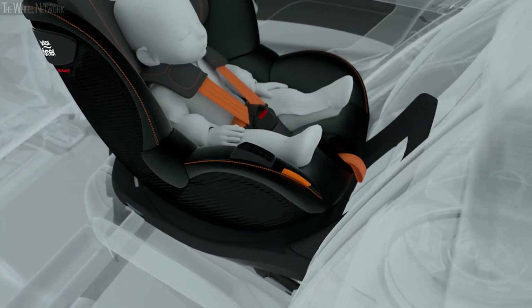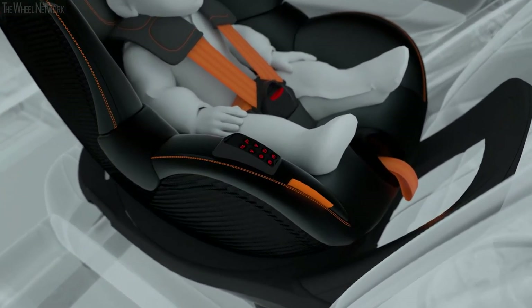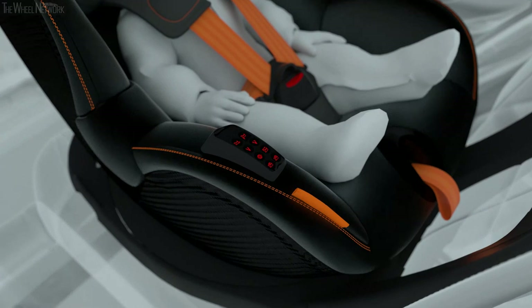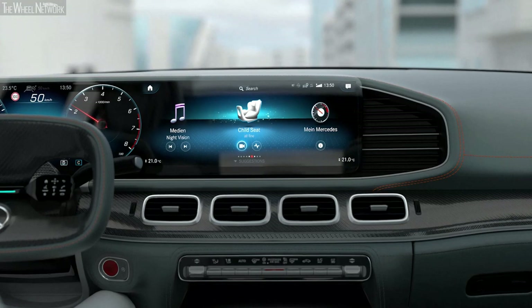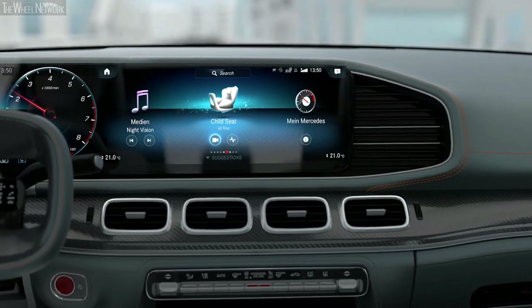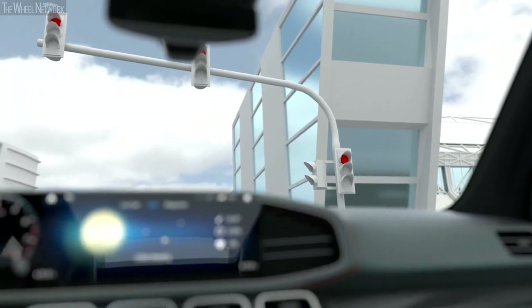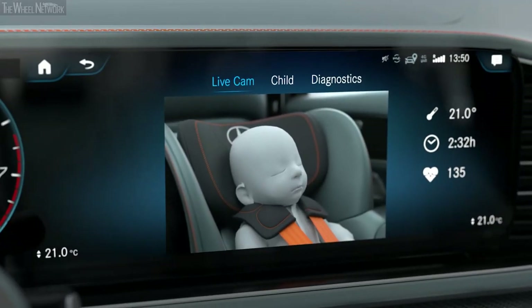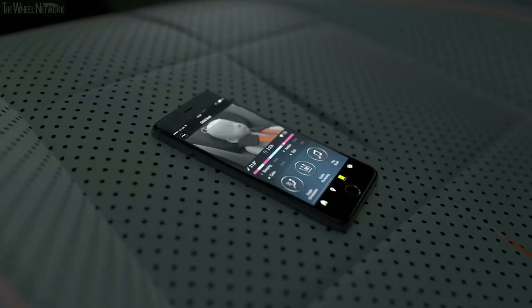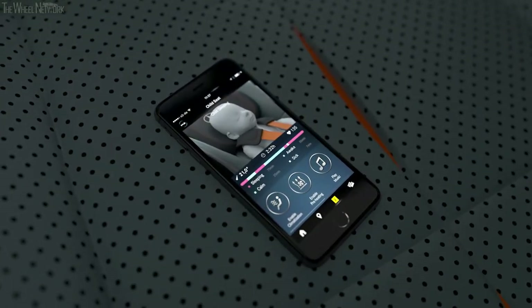The monitoring function helps when installing the seat; symbols directly on the child seat provide installation feedback. The media display also reports the installation status of the child safety seat. While driving, symbols indicate how the child is doing. When stationary, the driver can switch to a live video. When the ignition is on, the child's vital signs and the live video image can be accessed via Mercedes me.